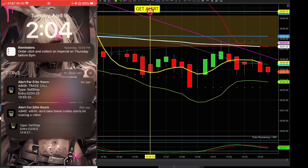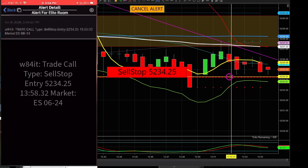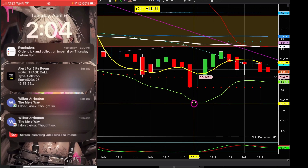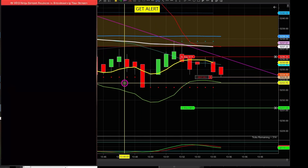Then you get an alert on your phone. You go to your charts, you hit get alert. A sell stop window pops up, tells you the price, you click that, flags drop on your charts, and boom! Just like that, you're in a trade.